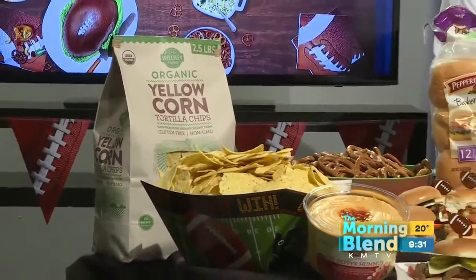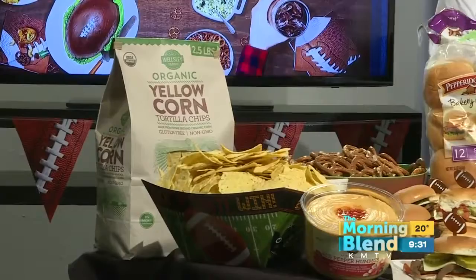You have to have snacks. You've got to have food. You've got to have drinks. You've got to have paper plates, paper towels. You have to have all this stuff to clean up and provide your friends, your crew, with food and snacks all day long.